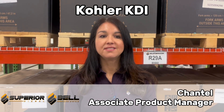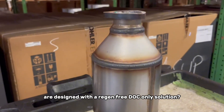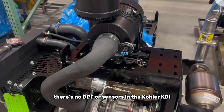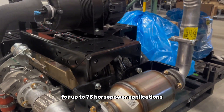Hi all, this is Superior Diesel. Did you know that the Kohler KDI diesel engines are designed with a regen-free, DOC-only solution? That's right, there's no DPF or sensors in the Kohler KDI exhaust systems for up to 75 horsepower applications.